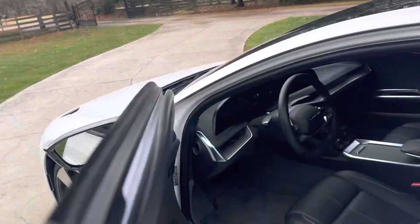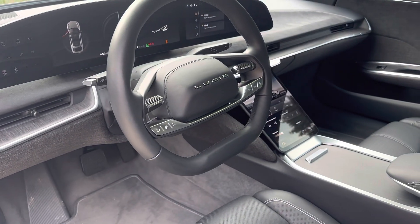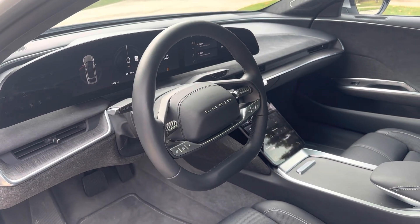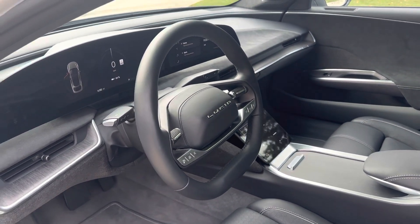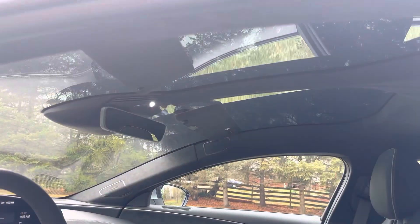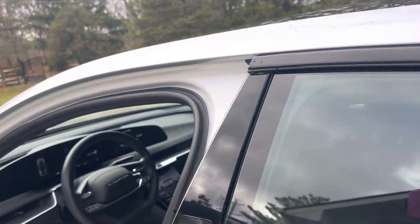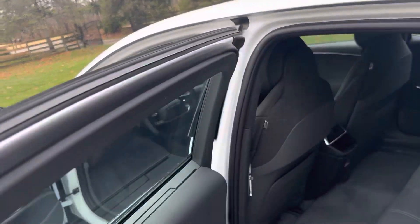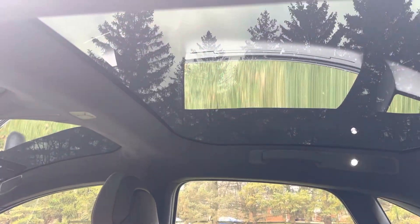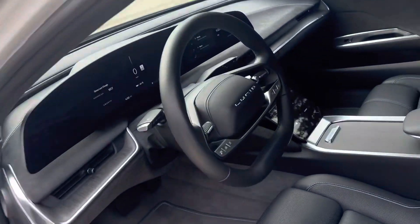Inside, the Lucid Air is much more inviting and warmer looking than what you'll see on a Tesla Model S, for example — much nicer use of materials and not that stark, austere look you get on a Tesla. They've also got a glass roof that gives a great visual impact, very similar to the Tesla Model X, and rear seat passengers get that same big glass look.